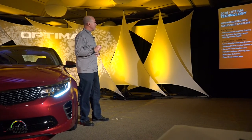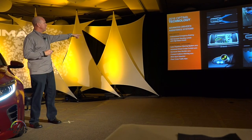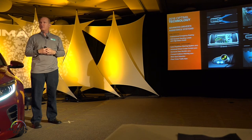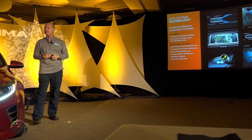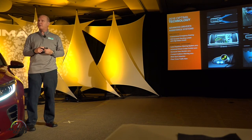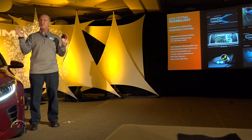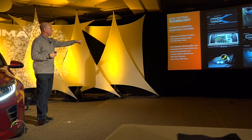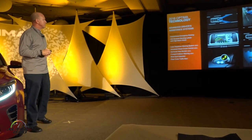We're carrying over some technology already introduced in Sorento and other vehicles, adding it to the Optima for the first time: lane departure warning system, advanced smart cruise control using the same module as the AEB, and surround view monitor — a really cool feature with incredible feedback from K900 and Sorento. When you put the vehicle in reverse, cameras underneath the front bumper and side mirrors stitch together a 360-degree view around the vehicle, making parallel parking and tight spaces much easier.